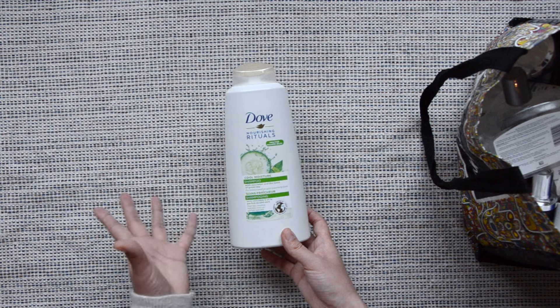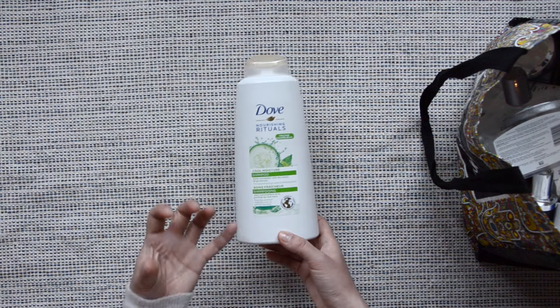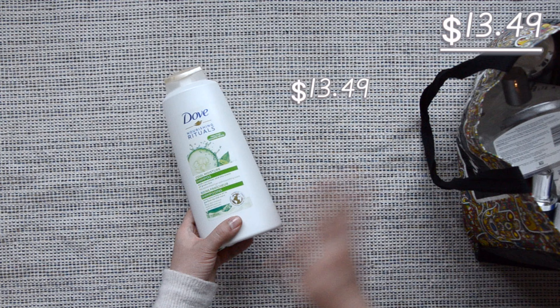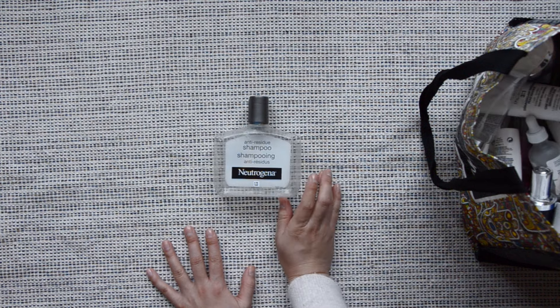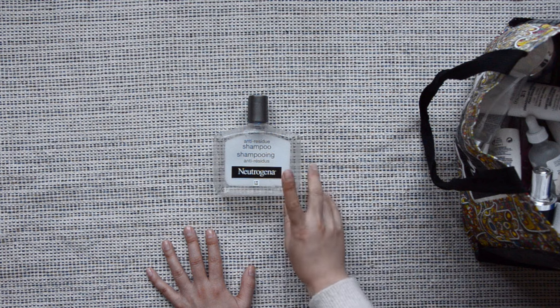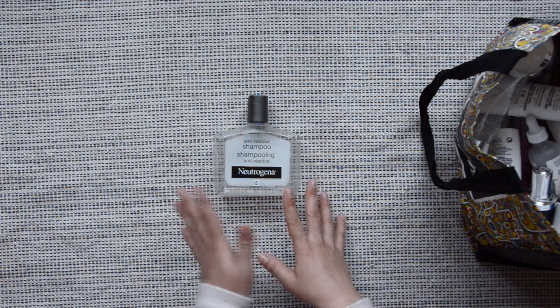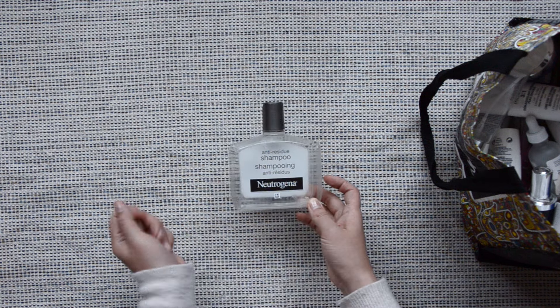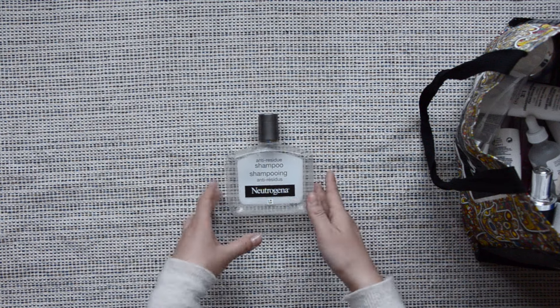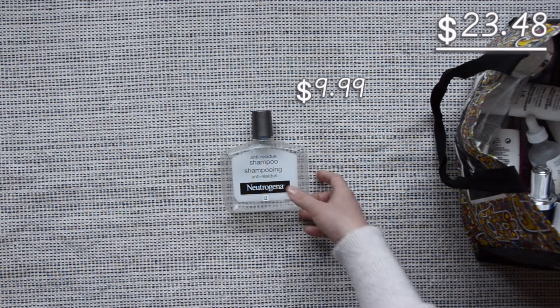The Dove shampoo — I would repurchase it if I run into it, but it's not something that's top of mind. It's just shampoo. The Neutrogena anti-residue shampoo — this is the original one. They reformulated it two years ago and now they don't carry this version anymore. This was the clear one, which is a bummer because this has been a staple for me for the past decade. For now, I have no interest in trying the new one.